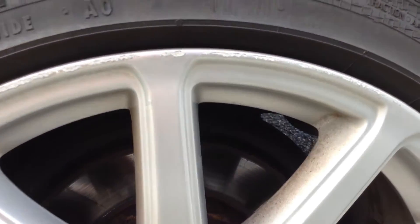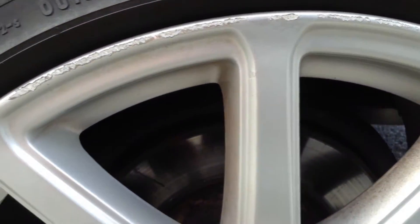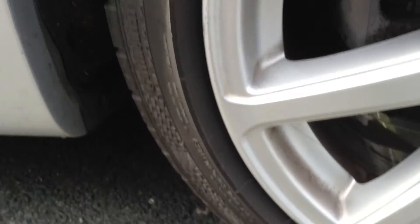Moving around to the nearside rear tyre — again looks like a newish tyre, so easily a good five to six millimetres. Nearside rear alloy: we have got some curbing on the outside edge, so it's going to require a refurb to this alloy.